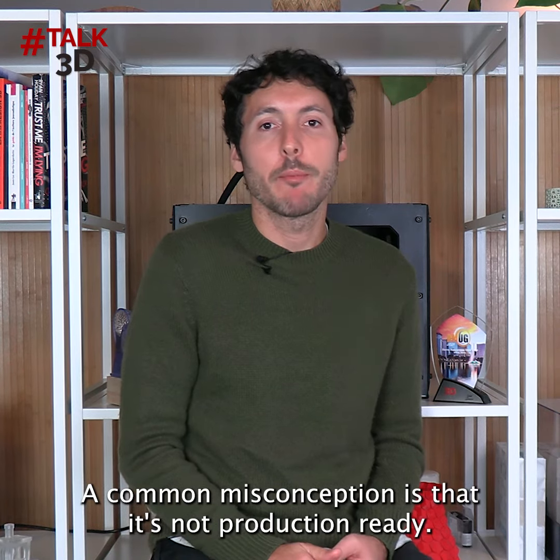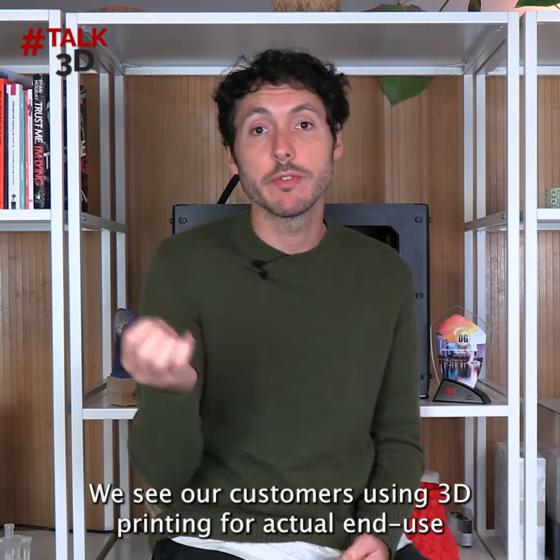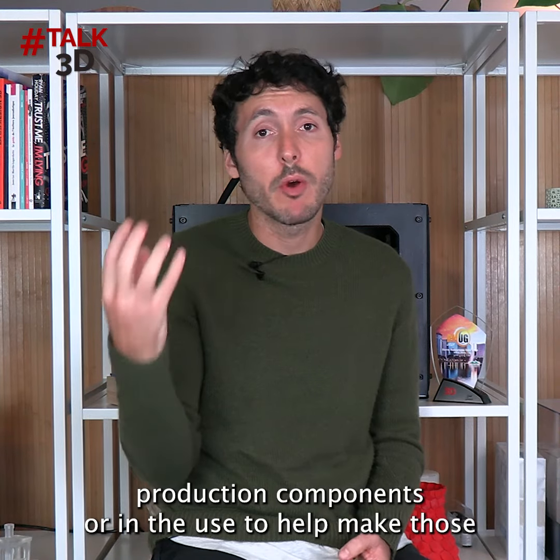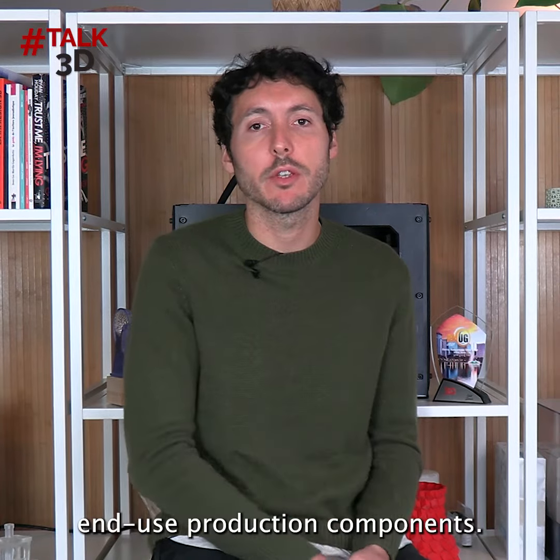A common misconception is that it's not production ready. We see our customers 3D printing used for actual end-use production components, or used to help make those end-use production components.